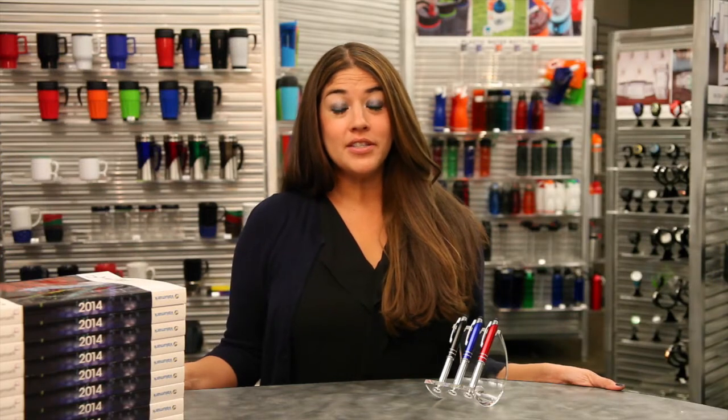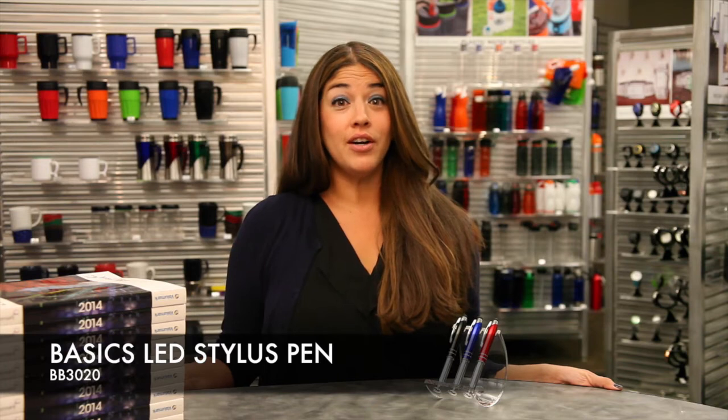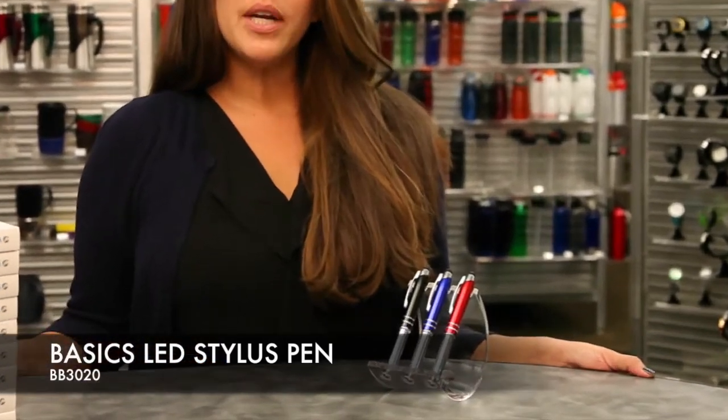Hi, I'm Sasha with LogoMark. So good to see you all again. Today I'm excited to share with you our best seller. This is the BB3020 LED Stylus Pen. You are sure to shine every time you show and pitch this product.